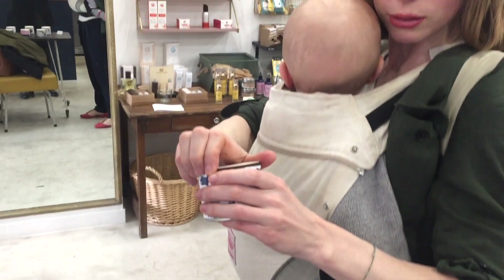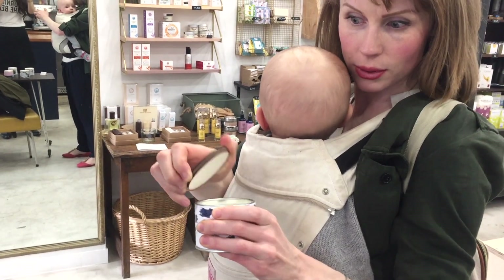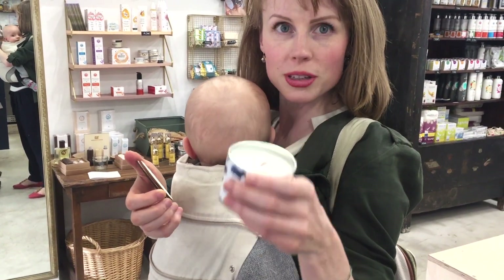They have vegan candles. Can't get the lid off, but... oh, there you go. Ooh, that smells amazing.